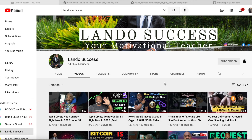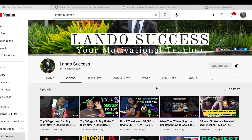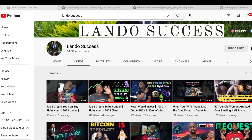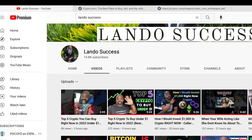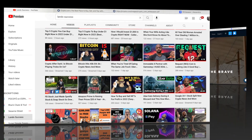My goal with this channel is whenever you come to my page, you leave knowing something that you didn't know before. Before you leave today, I believe you are definitely going to learn something new. All I ask is press that like button, press the subscribe button, and make sure you hit that bell notification. We are only a few hundred subscribers away from 15,000, so let's get there.